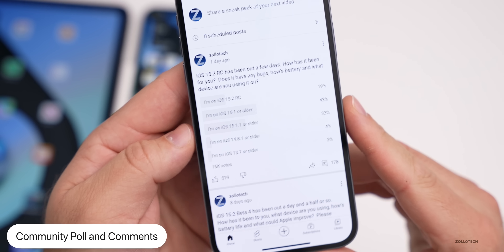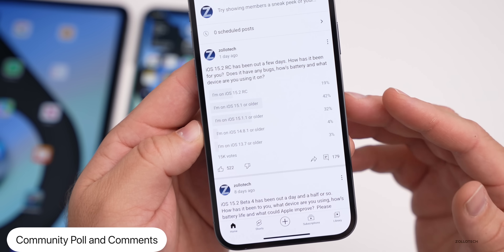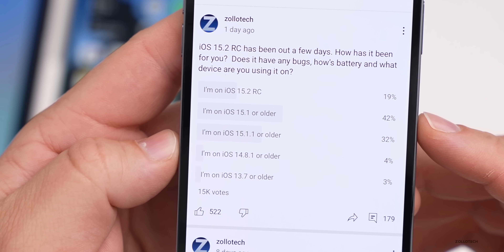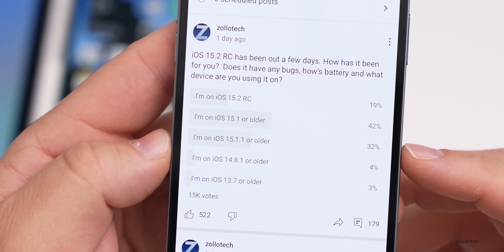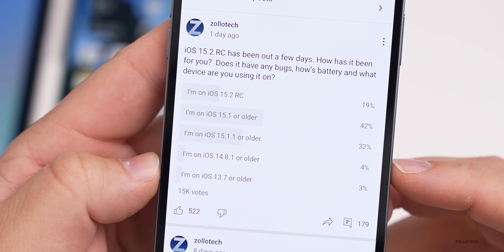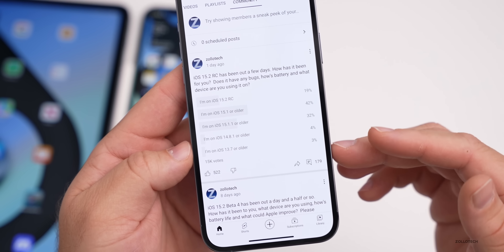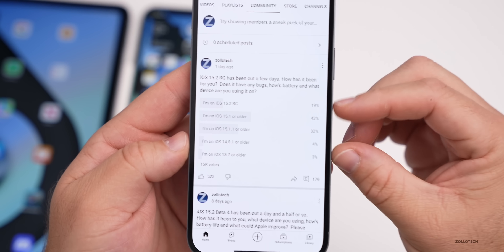In the community poll, there are 15,000 votes and 179 comments. 19% of you are on iOS 15.2 RC, 42% are on iOS 15.1 or older, and 32% are on iOS 15.1.1 or older. Also, 4% of you are still on iOS 14.8.1 and 3% are still using iOS 13.7 or older. When Apple switches to 15.2, we won't have all of these extra versions, and maybe we'll add Android back a little bit later.